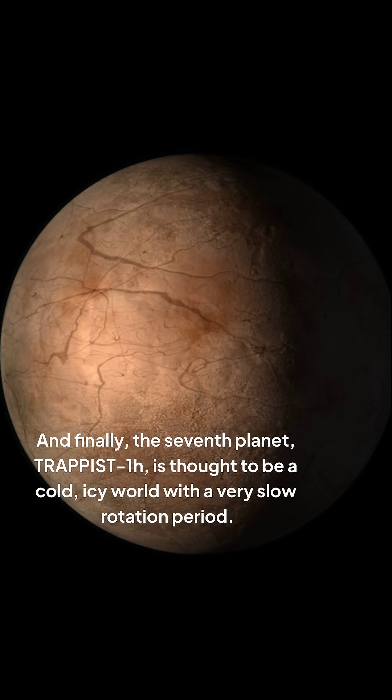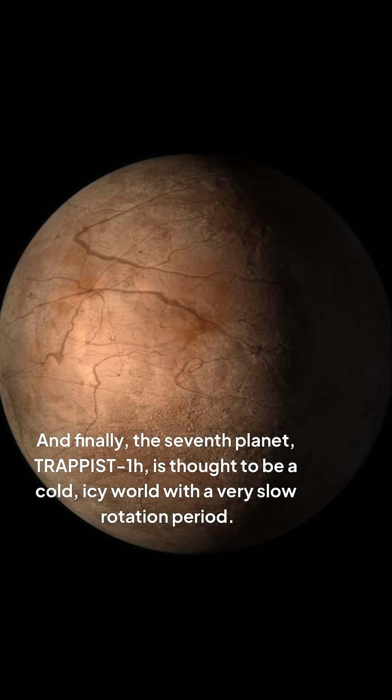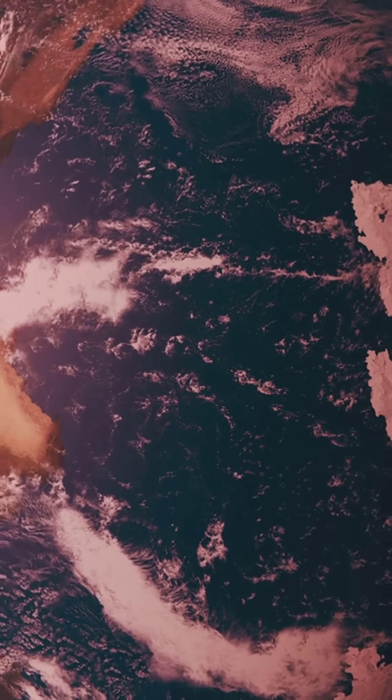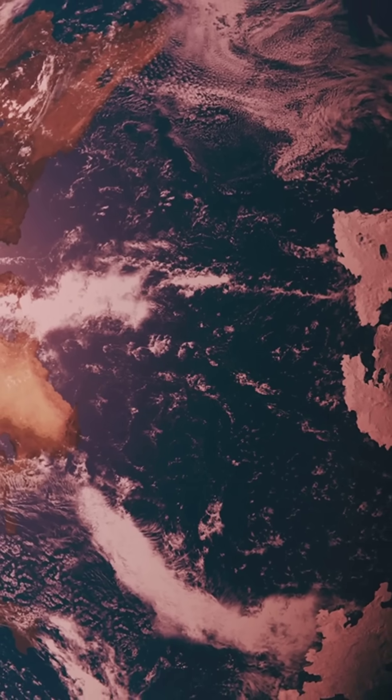And finally, the seventh planet, TRAPPIST-1h, is thought to be a cold, icy world with a very slow rotation period. Additionally, scientists have found evidence of water vapor and organic molecules in the atmospheres of some of the planets, which could be indicative of biological activity.